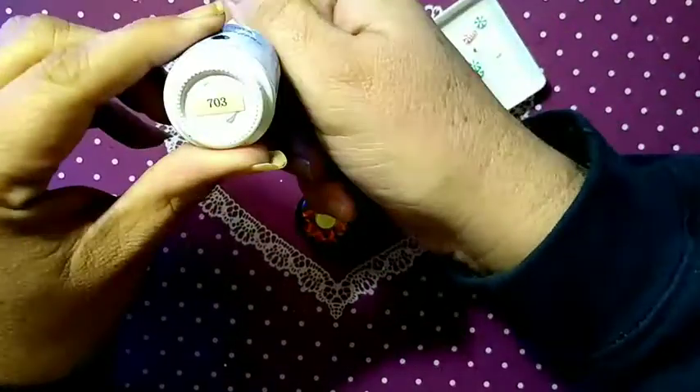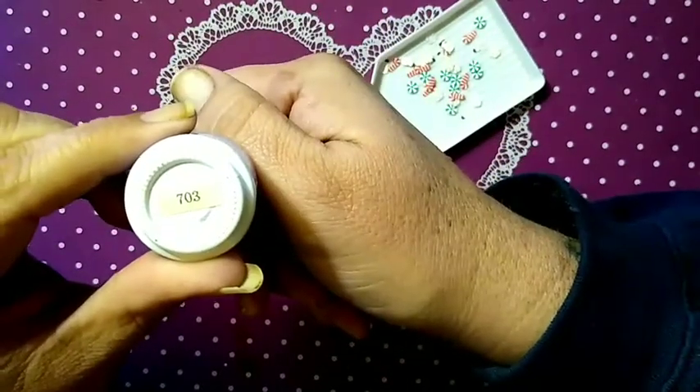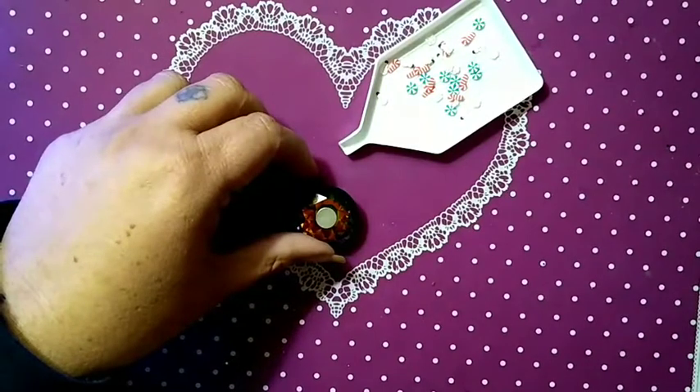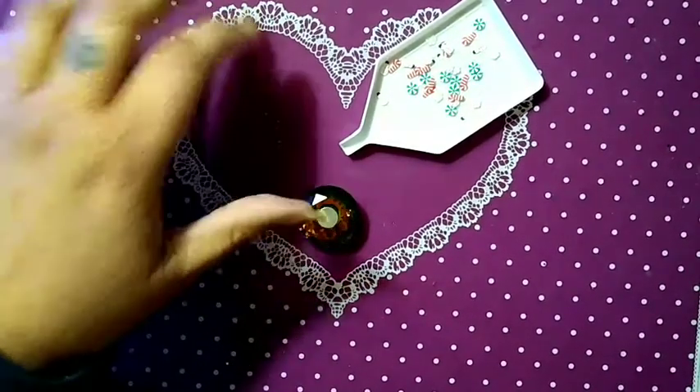Here's the bottle — it is number 703. I would show you the brush but it's not going to do the nail justice. It's this beautiful beautiful blue.